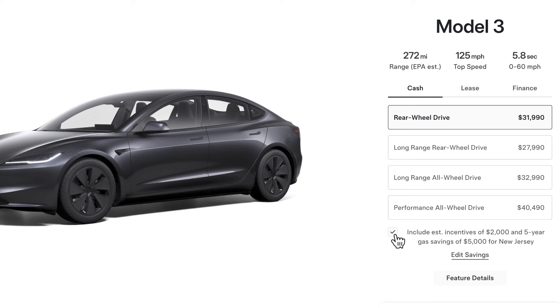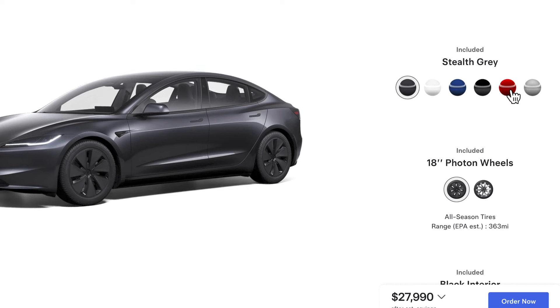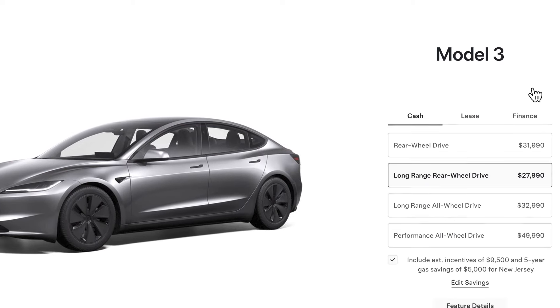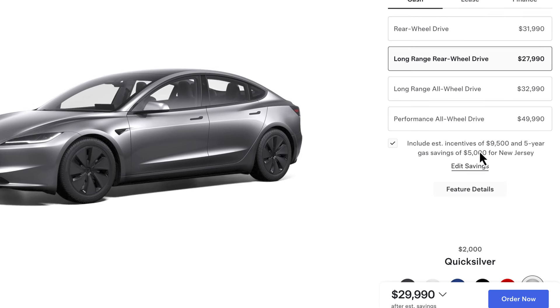Now if you toggle the incentives, the rear-wheel drive goes down to $27,000-something because it includes the New Jersey credits — I'm in New Jersey — and the $5,000 assumed gas savings, which I think is a questionable figure. Now go to the Long Range. The Ultra Red or Stealth Gray — it doesn't matter, both are $2,000 — you can see the $9,500 shown, which includes the $5,000 New Jersey tax credit.